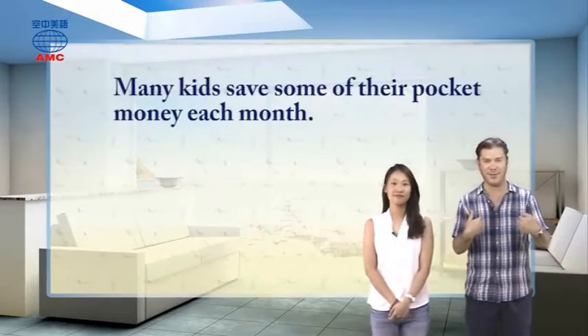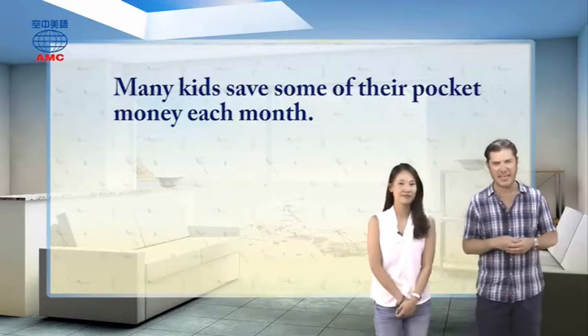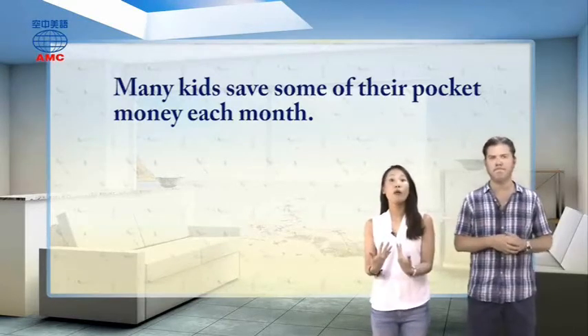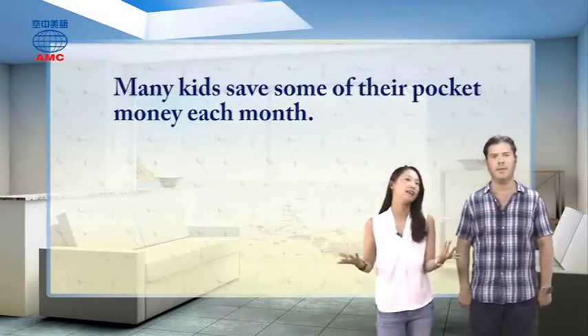Our article begins by saying many kids, and some adults, save some of their pocket money each month. Many kids save some of their pocket money each month, maybe to buy some toys or something. My mom always asked me to save my pocket money. She told me not to spend all the pocket money I had.